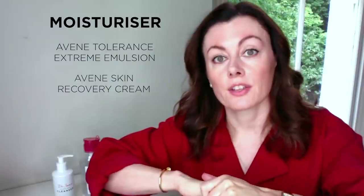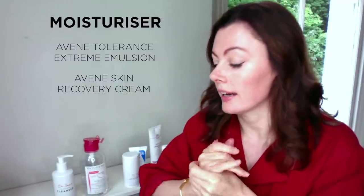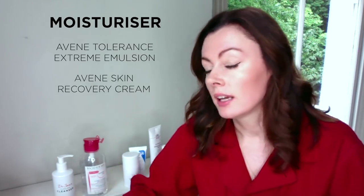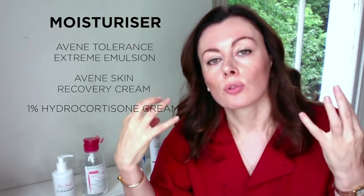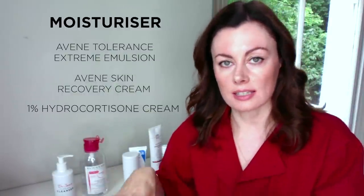Also from Avene, the Recovery Cream, which comes in a Rich and a Light format. The Rich is based on mineral oil, glycerin, and squalene, and it's a little bit heavier duty. You could use that one at night and the Emulsion in the daytime. I might also use a mild topical steroid like 1% hydrocortisone if someone is very red, itchy, sore, angry, with patches of eczema — so we might calm the skin down with some anti-inflammatory treatment alongside these products.